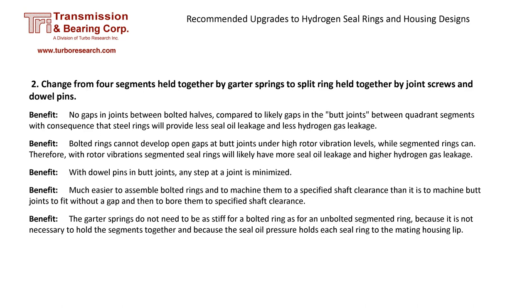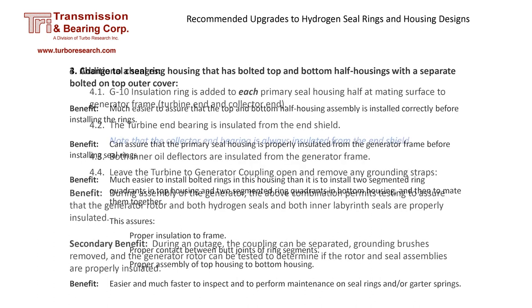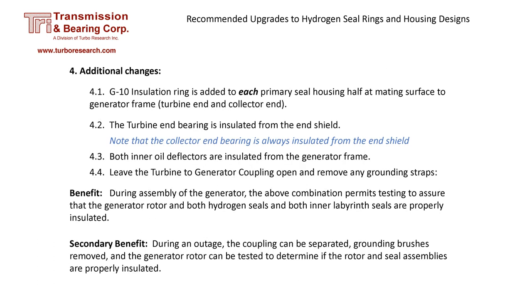Bolted rings have no gaps that can open up during periods of high vibration, and they also have the advantage of being easier to bore to tight tolerance and assemble. Because the upgraded housing has a top with a removable section, verifying the assembly is possible. A mega-test between the seal housing and frame can be performed before the rings are installed. There are benefits to insulating all the seal housings, inner labyrinth deflectors, and bearings. During an outage, the coupling can be separated and grounding brushes removed, and proper electrical isolation can be tested without having to remove the seal housing or labyrinth seals.